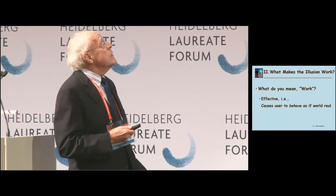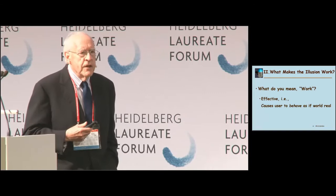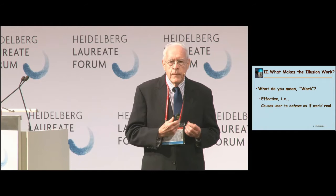Now, the second question: what makes the illusion work? The first question this raises is, what do you mean by 'work'? We have to arrive at a definition of success in the virtual world. The definition I have chosen is that an effective virtual environment is one that causes the user to behave as if they were in the real world.